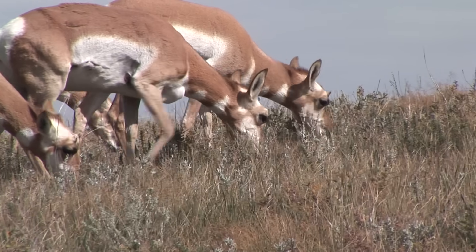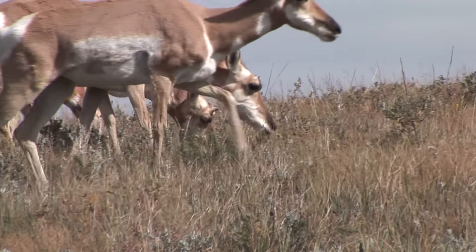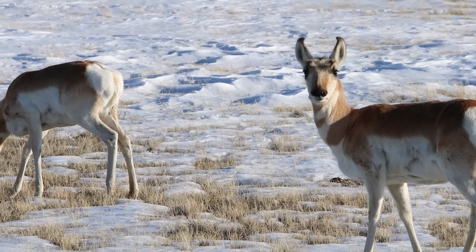Pronghorn are herbivores and their diet mainly consists of a variety of plants. They feed on grasses, forbs, and shrubs, often moving between different foraging areas in search of the most nutritious and available vegetation. Their selective feeding habits have evolved to enable them to efficiently extract nutrients from a range of plant species, contributing to their adaptability in diverse environments.